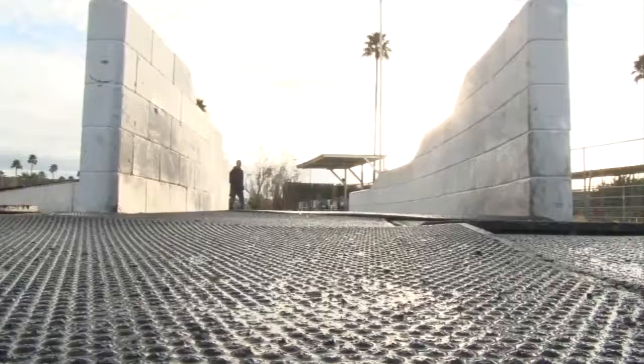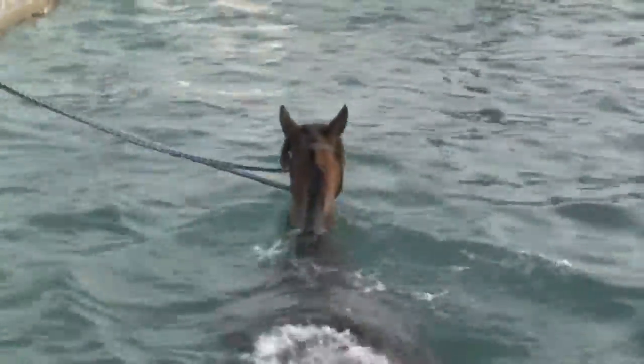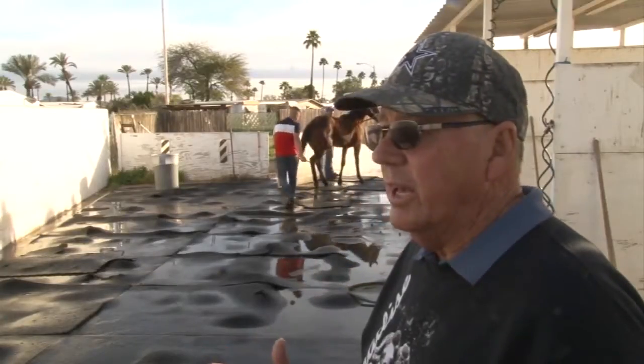The point of the equine pool is to relieve pressure and stress on the horse's muscles and joints, which means better cardio when it comes to race day. All you do is swim, and you actually enhance their lungs — if you don't do it too much — because they use their lungs and other parts of their body that they don't use galloping.